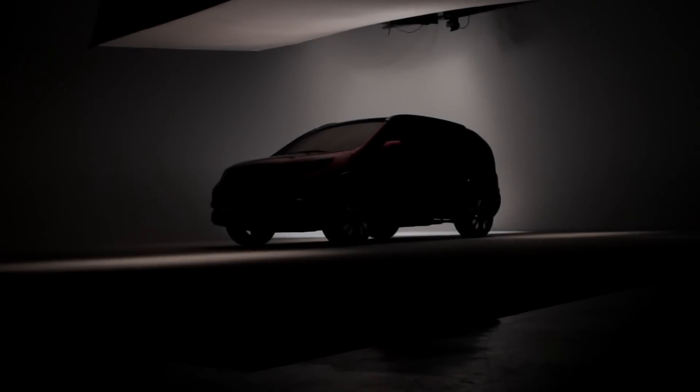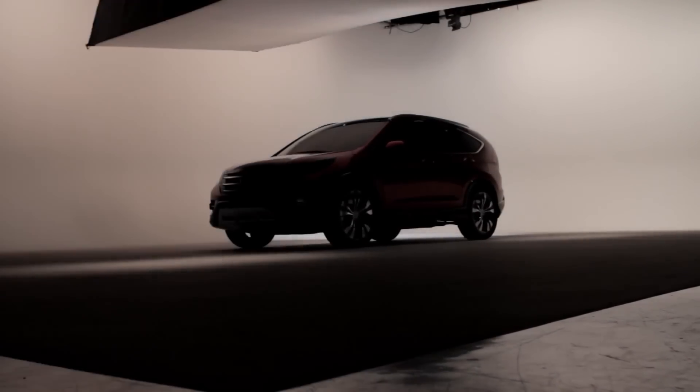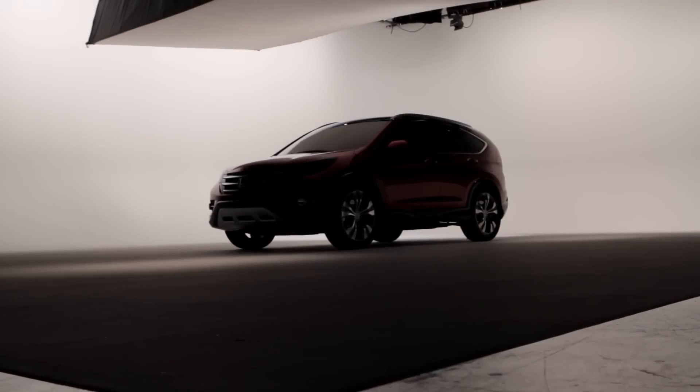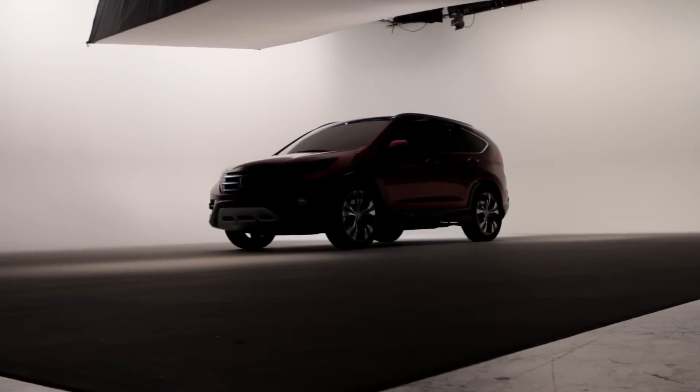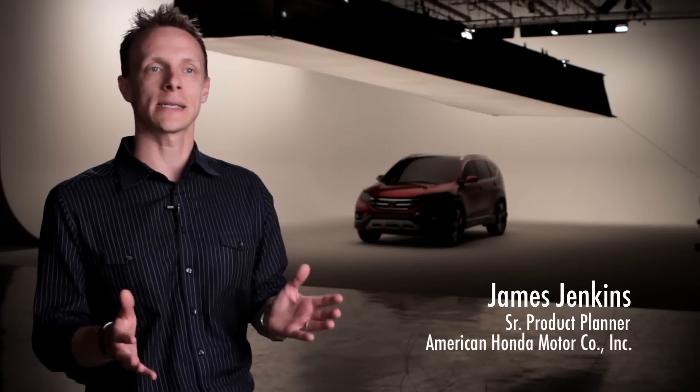The CR-V was one of the pioneers in the entry CUV segment, offering overall size, efficiency, and excellent fuel economy. It basically gave the customers that would have normally purchased a much smaller vehicle the option to purchase a vehicle similar in exterior size and length, but giving them the cargo capacity that they desire.